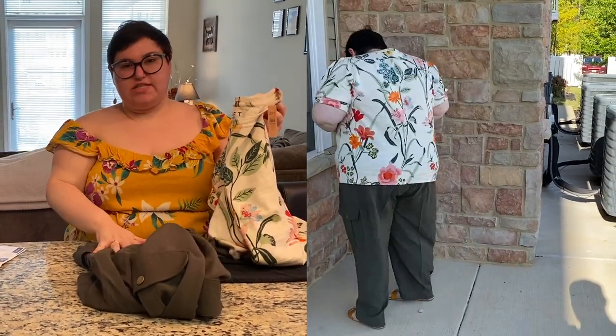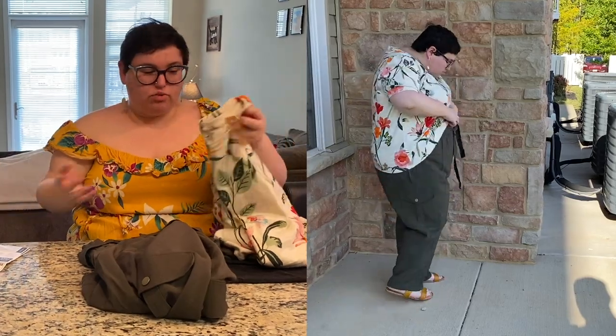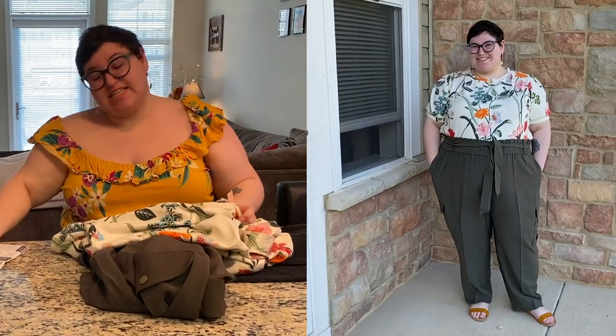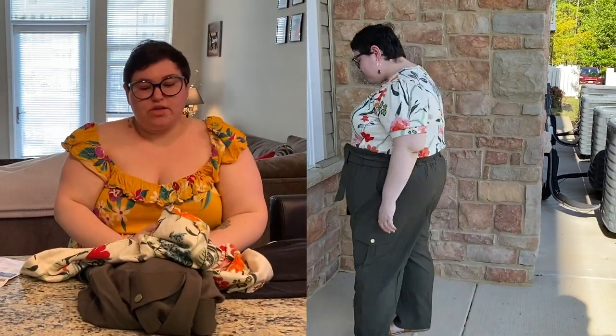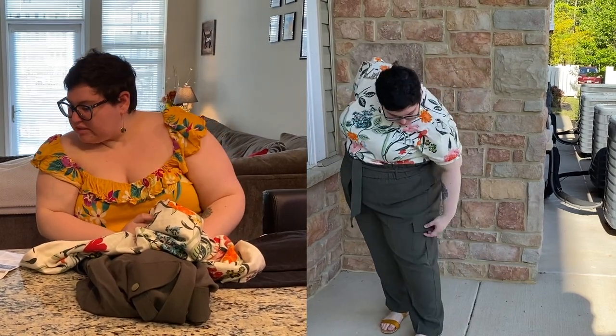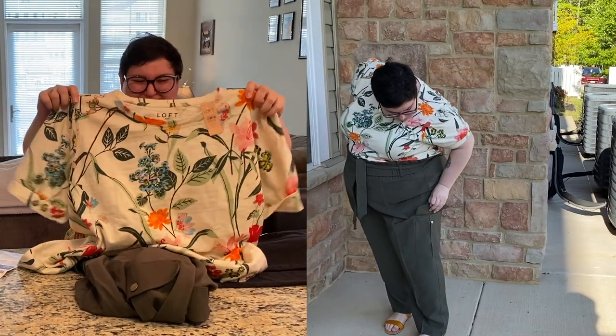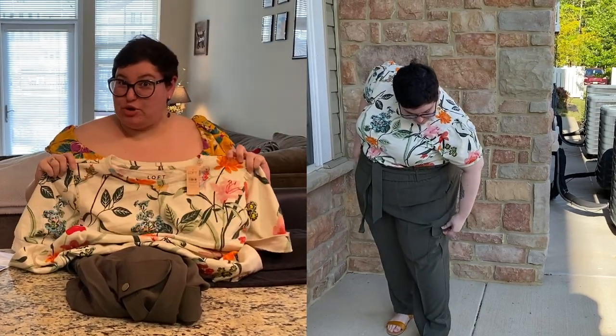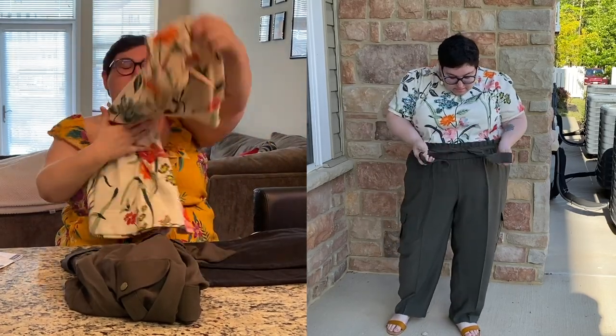I got the pants for $34.75 on sale — so double that would be at least the original price. This top is called the Garden Puff Sleeve, and I got it for $29.75 on sale. That's a good price — would I pay double that? I don't think so. Like, a $60 shirt is a lot of money, but for $30 I'm totally here for it. Good outfit, good pieces — let's move on.